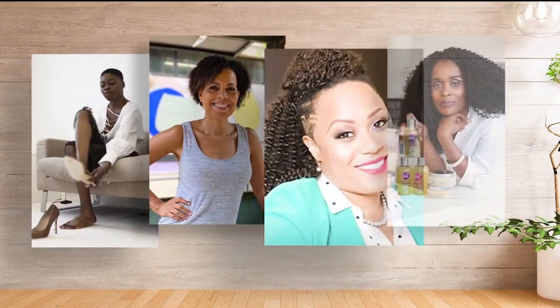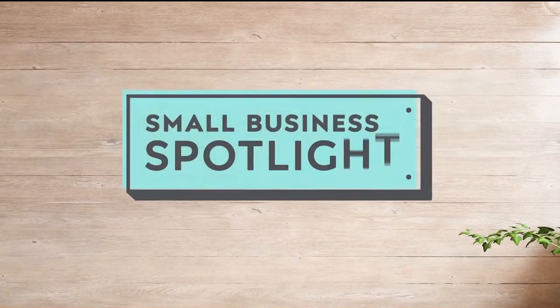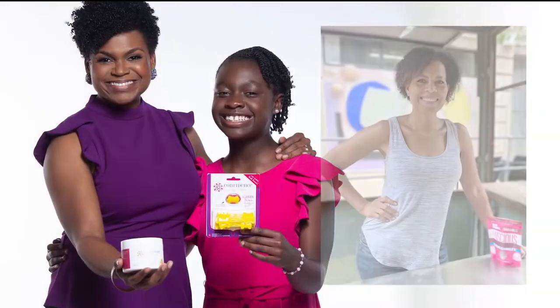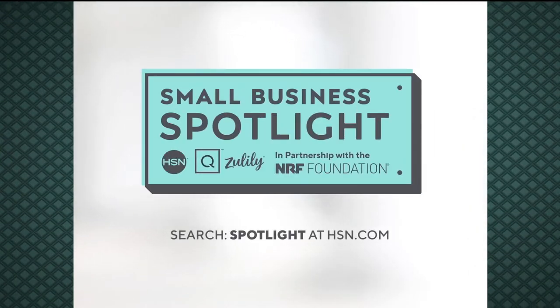At HSN and QVC, we stand with Black-owned businesses. In partnership with the NRF Foundation, we are shining a light on Black-owned small businesses with our Small Business Spotlight. Hear their stories of inspiration and innovation and discover exciting products. Visit HSN.com and QVC.com.